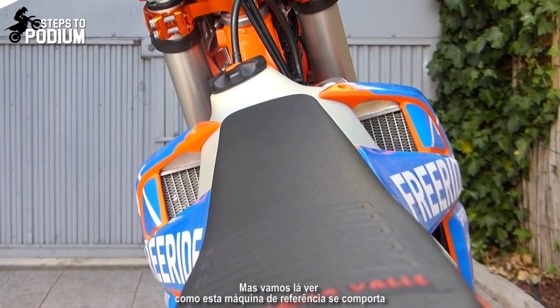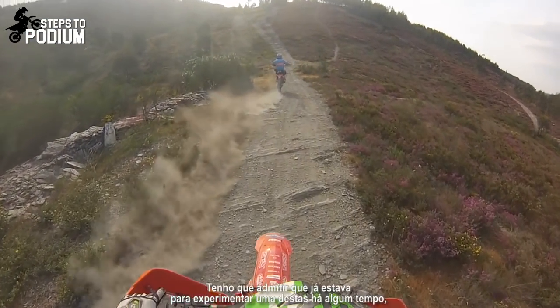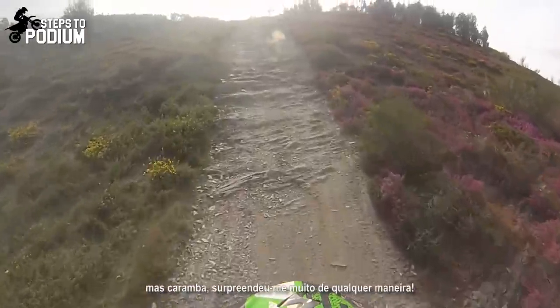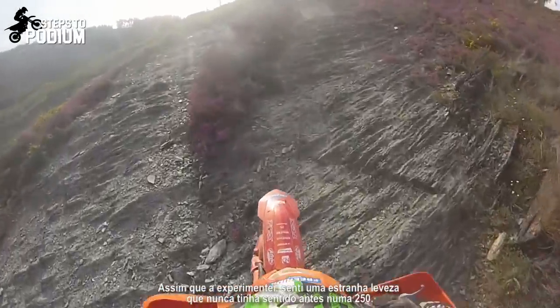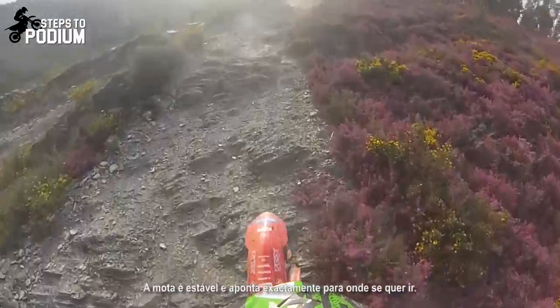But let's see how this benchmarking machine handles. I gotta admit, I was curious to try one of these for a long time. But damn, it blew my mind in every possible way. Right off the bat, I felt a strange lightness that I'd never felt on a 250 before. The bike simply feels stable and points out exactly to where you want it to go.